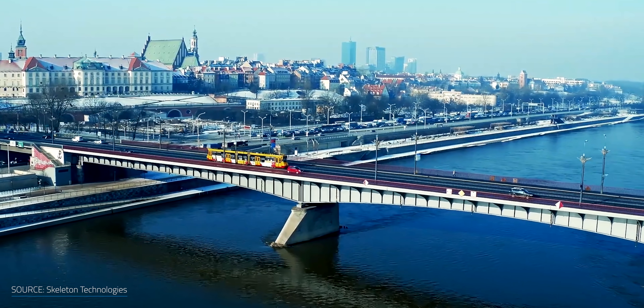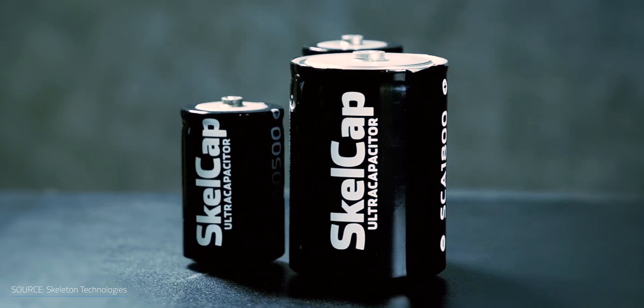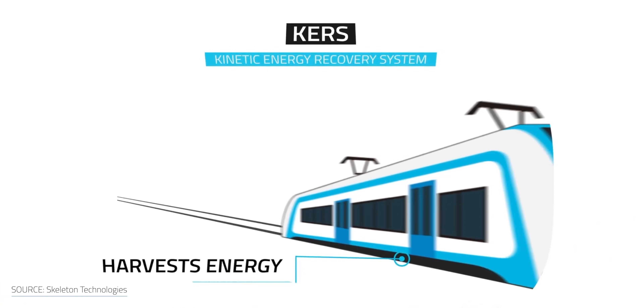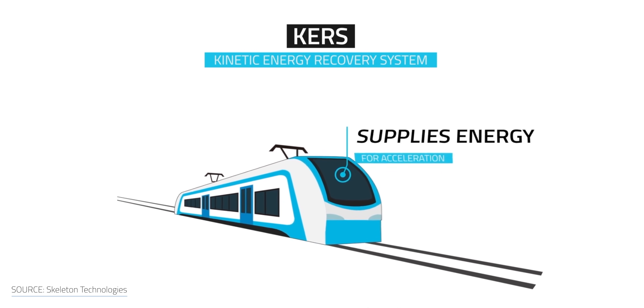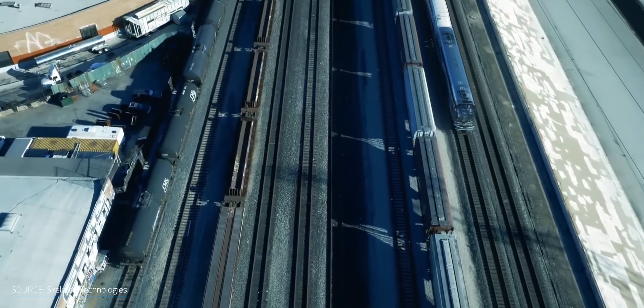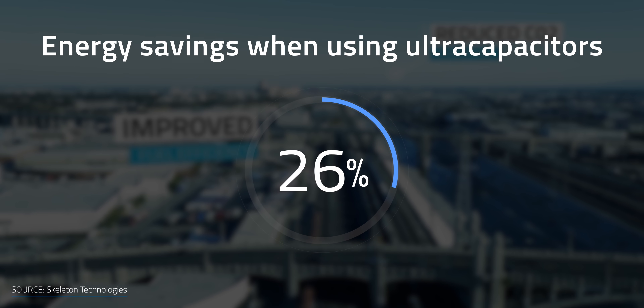Skeleton Technologies' current products can be found helping to power major tram systems in big European hubs like Warsaw and Mannheim. A higher capacity of the new curved graphene products can help save on space and weight. One specific application is on top of trams or light rail trains, where ultracapacitors store the energy when the train brakes and release it when the train accelerates — an application that can actually save a lot of energy. In normal operation, that saves around 30% of energy.